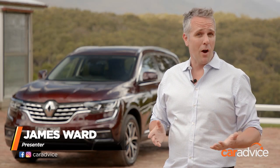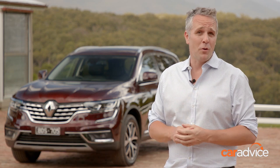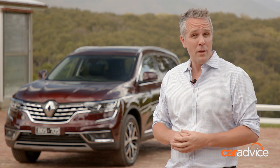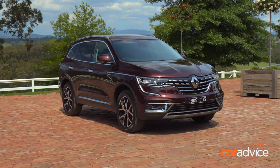The Koleos SUV is Renault's top-selling model in Australia. It's stylish, well-featured and great value. We've interviewed a group of new car buyers about what they are looking for in their next car, and we've invited three of them here today to take a closer look at the 2020 Koleos.